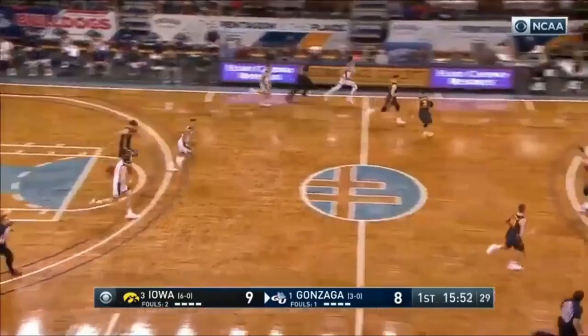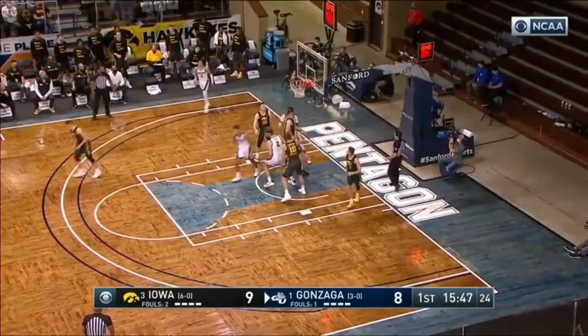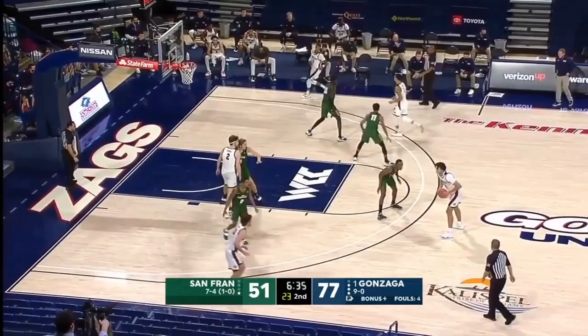Suggs pulls down the easy rebound off the miss by Wieskamp. Suggs lost control. Not really a two guard — he's a guard. He can defend. What did Mark say about the competitiveness? The competitive spirit was what he talked about.